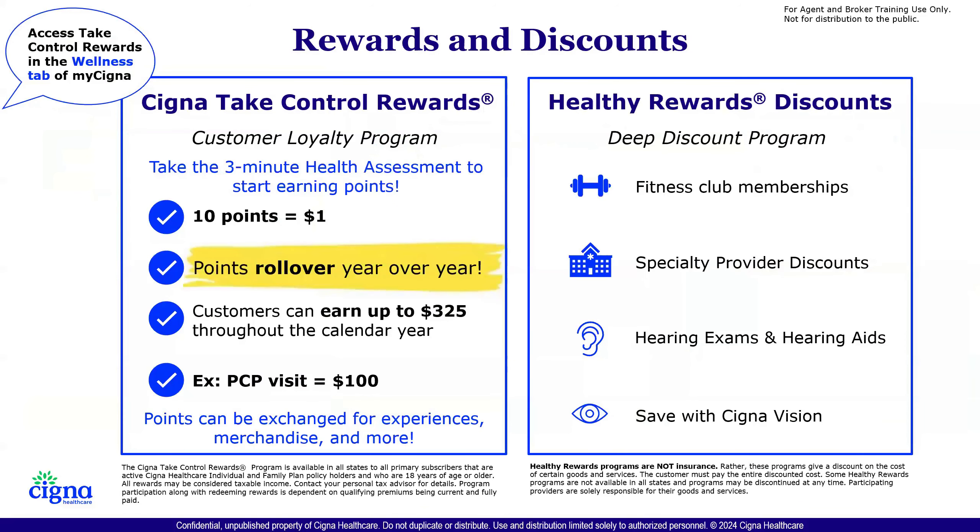This is our rewards and discounts loyalty program — we call it Cigna Take Control Rewards. Every member can earn up to $325 throughout the year for simply doing normal things. Visiting a PCP can earn up to $100; taking a health risk assessment earns $45; doing a mental health evaluation earns $55. For every 10 points earned, it turns into a dollar. New this year: points that were not used last year can roll over to the next year.